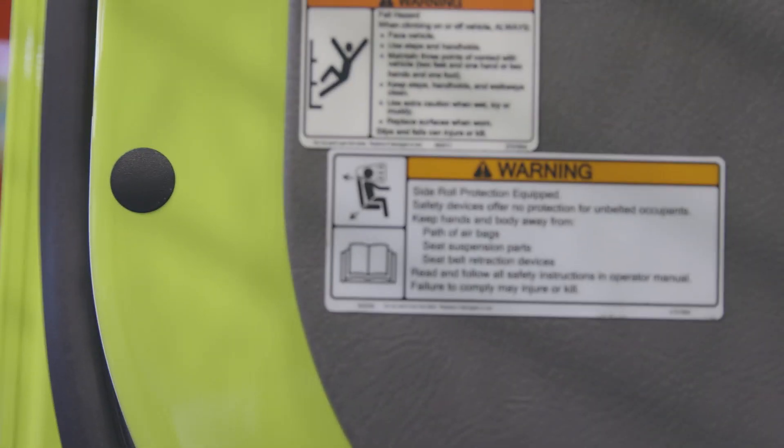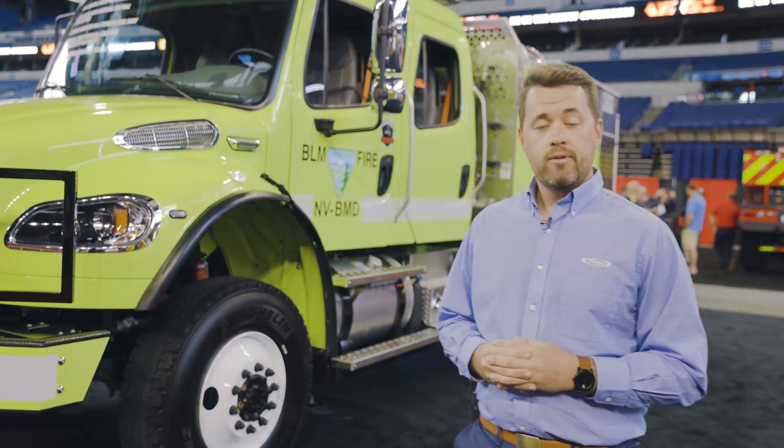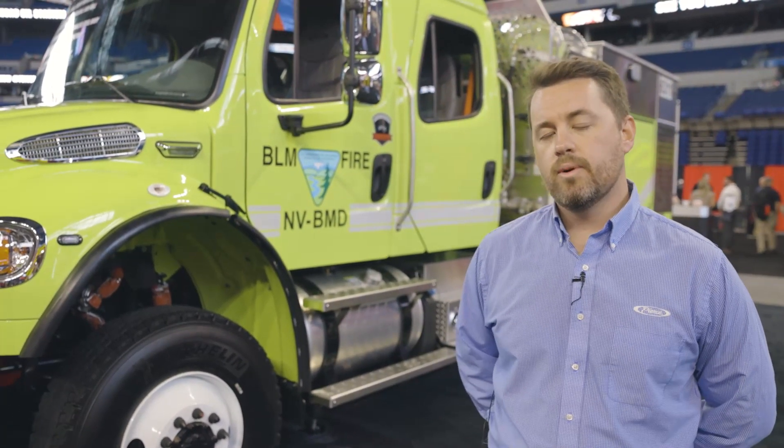This truck is purpose designed and built for the Bureau of Land Management. The primary mission of the Bureau of Land Management is to protect life, public land, and private property. Federal wildfire vehicles are significantly different than your traditional structure pumper. Because of the large land masses that the Bureau of Land Management must cover, the truck uniquely carries an equipment load up to 3,000 equipment pounds that is able to be stored on this truck.